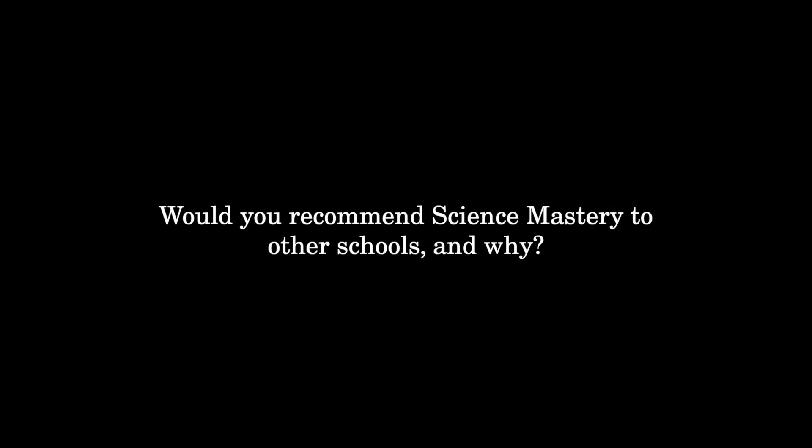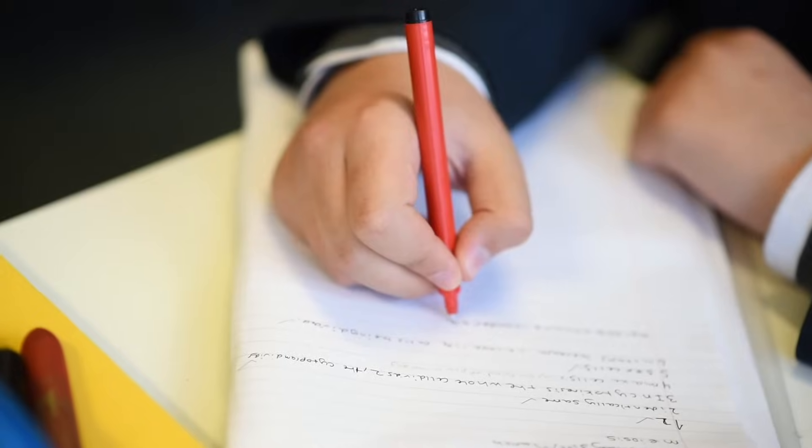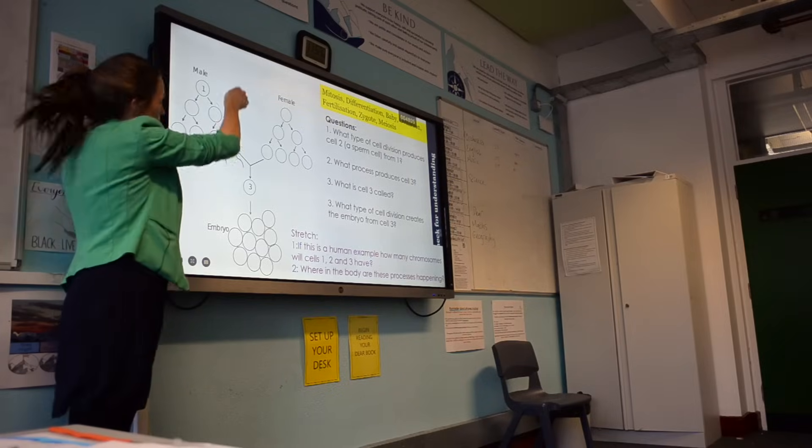I would recommend using Science Mastery to other teachers. The lessons that are planned are so broad that every lesson you can just pick and choose what fits your class at that time. For example, there are slides specifically planned on how to answer explain questions, and I'll often find one from a different point in the topic and edit it to use where it fits. The volume of resources available means you could keep teaching the same topic for weeks if you wanted to.